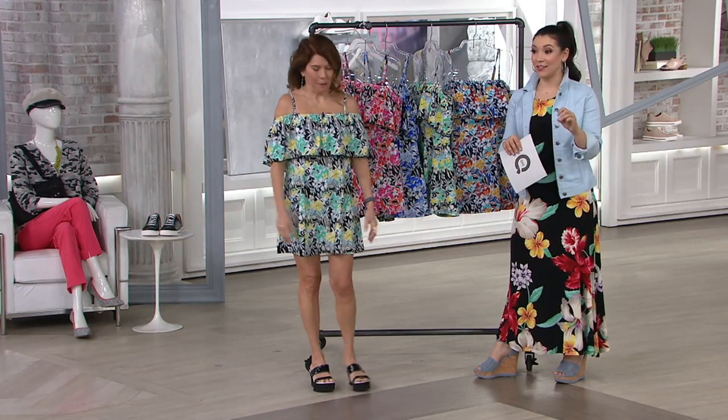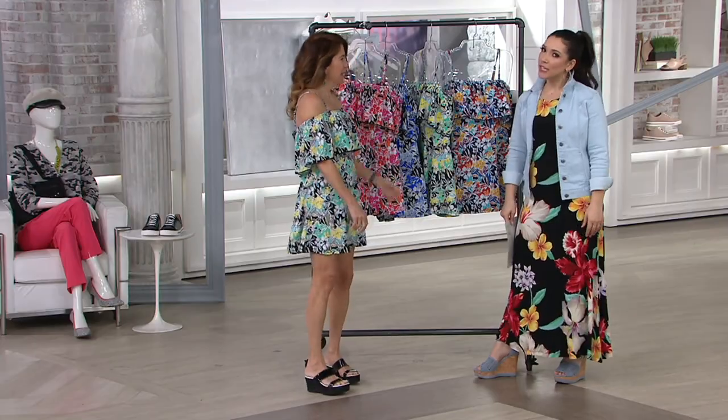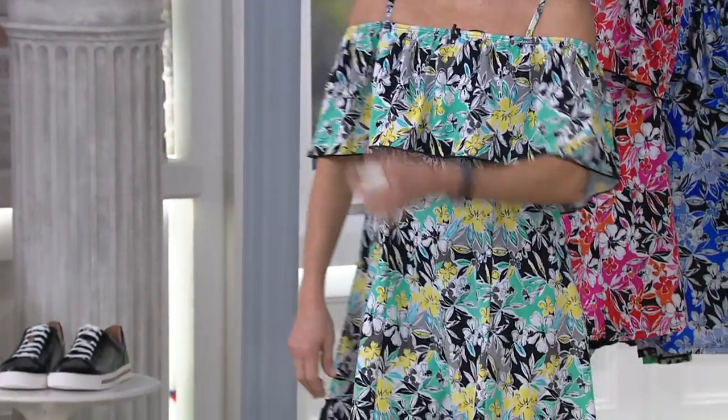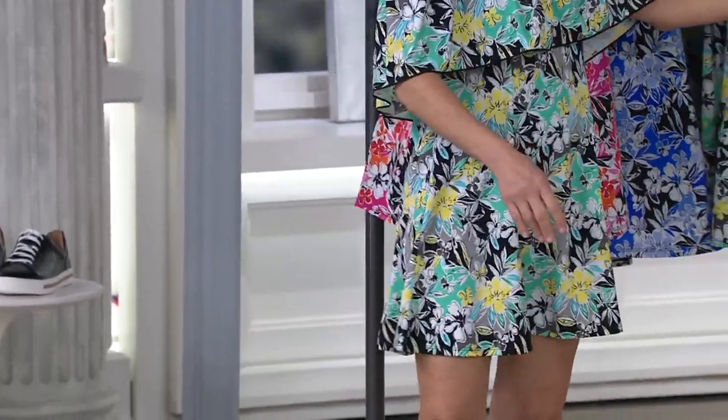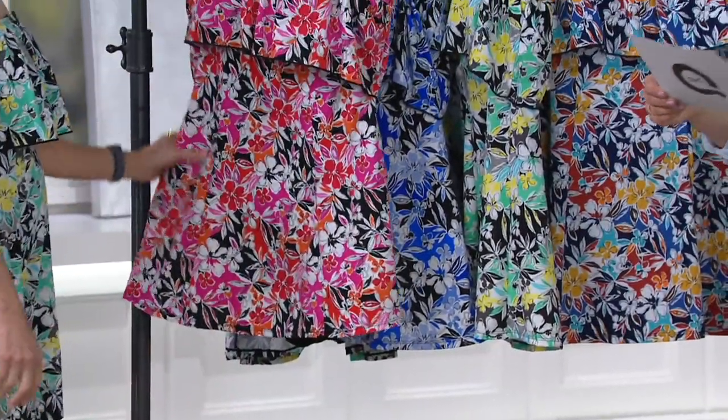I am so excited. Our buyers were so excited about this piece — this cute little off-the-shoulder ruffle swim dress — because it really does look like an adorable dress. Isn't it the cutest thing on the planet? You look darling. But you're going to swim in it, and you can wear it a million different ways. We'll go through the colors and then talk about all the fun ways that you can wear it.